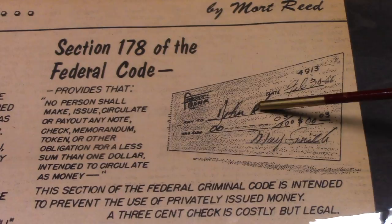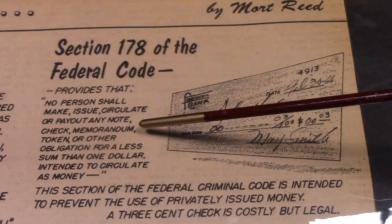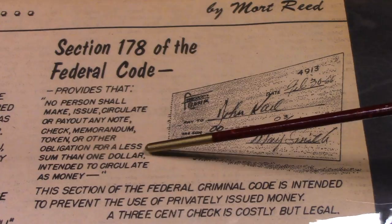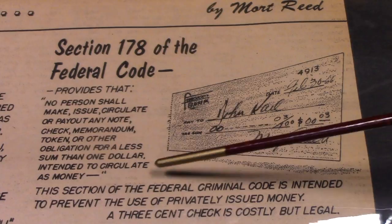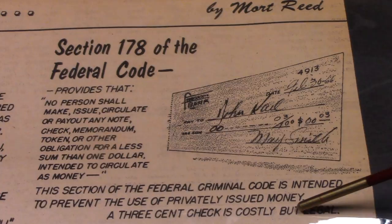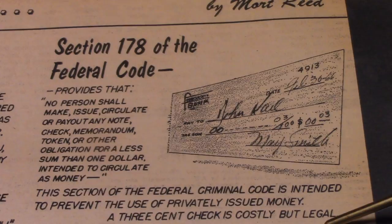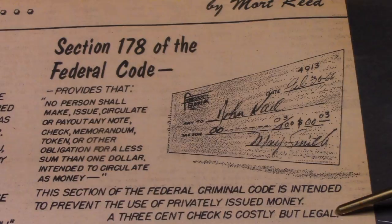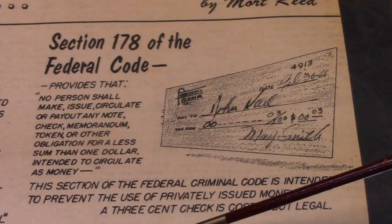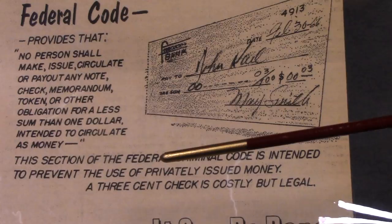Section 178 of the federal code provides that no person shall make, issue, circulate, or pay out any note, check, memorandum, token, or other obligation for a less sum than one dollar intended to circulate as money. The section of the federal criminal code is intended to prevent the use of privately issued money. A three-cent check is costly but legal. Back then they never could have seen cryptocurrencies like bitcoin coming to fruition.